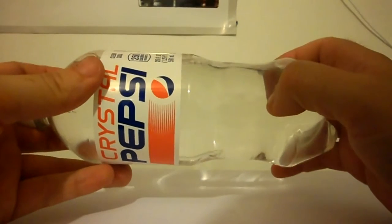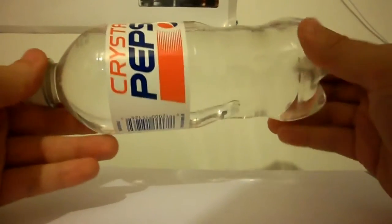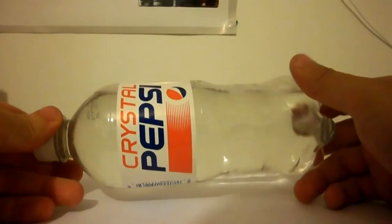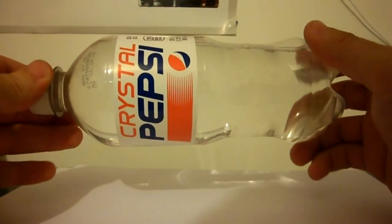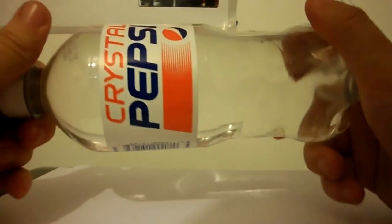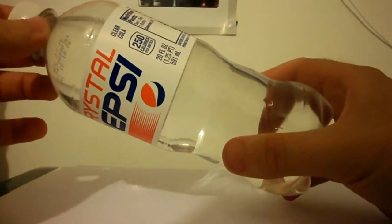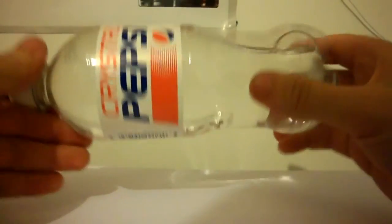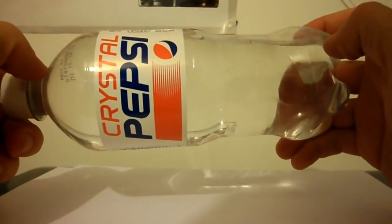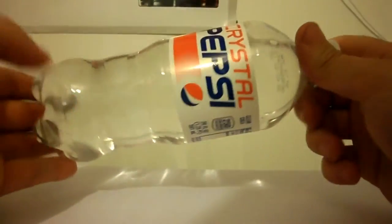Ever since its demise in the early 90s — and I think it did come to the UK for a time — the fanbase for this drink rose from the ashes, or rather from the underground. They basically sent lots of messages of support and demands to bring it back, and Pepsi had been pretty much ignoring it until last year and the beginning of this year, when they decided to bring it back for a limited time only in America.